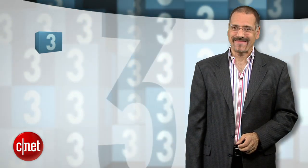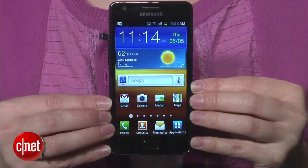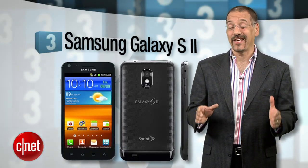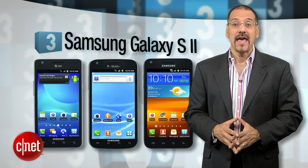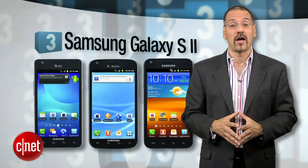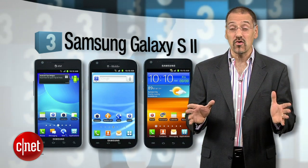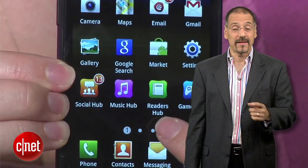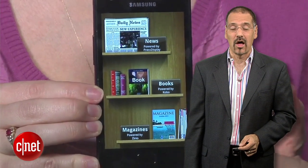Number three is, yep, another smartphone. This time, the Samsung Galaxy S2. Samsung's Galaxy line has powered them to actually overtake Apple recently as the top maker of smartphones. And this one, like the Bionic we just talked about, works on 4G networks, which in itself is a huge area of interest among smartphone shoppers on CNET. And like the Bionic, it also got a CNET editor's choice and a lot of drool all over it.